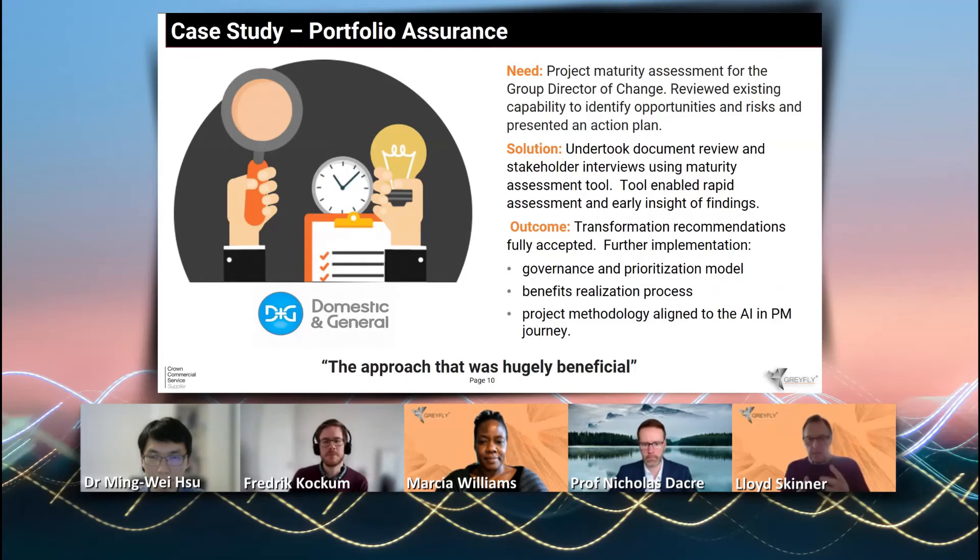This is a particular case study. Domestic in general is a reasonable sized financial services organization. And that benchmarking of project maturity, where we looked at those foundations of success — planning, governance, business change, benefits, et cetera.